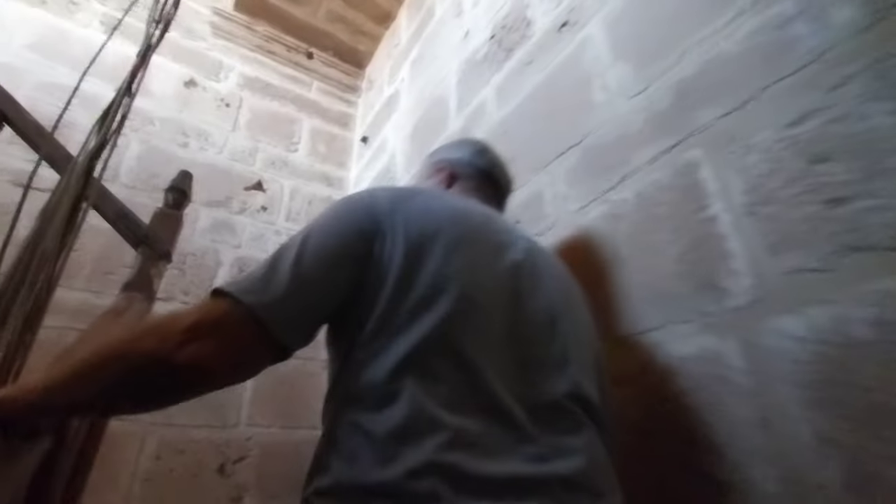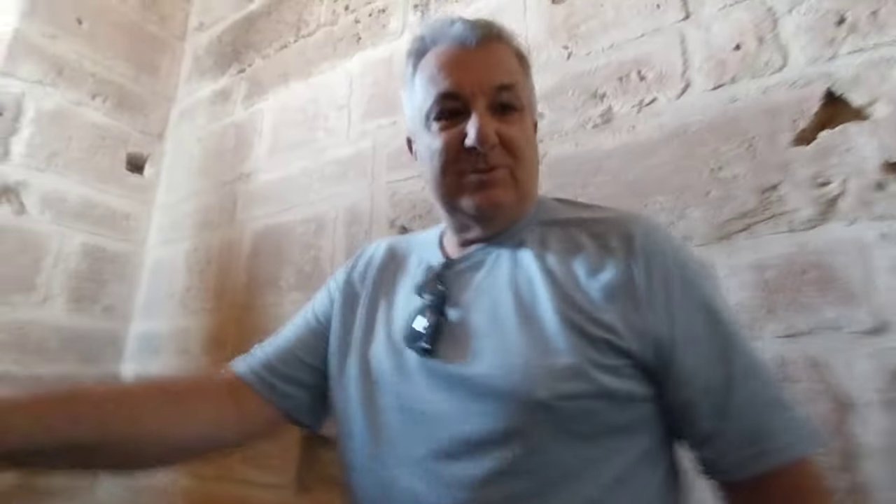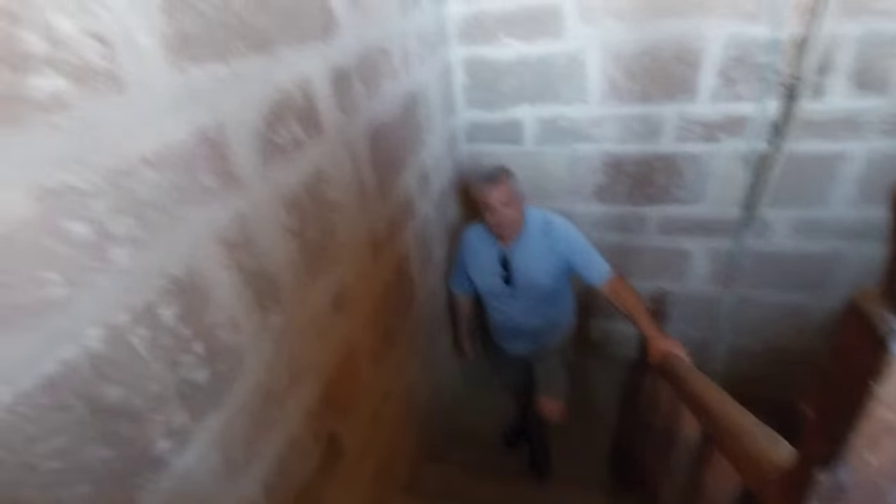Now we have natural light. This is really the first time for me to go up. I believe that before, in the past, the church was not in such great shape, so probably this opportunity was not available.